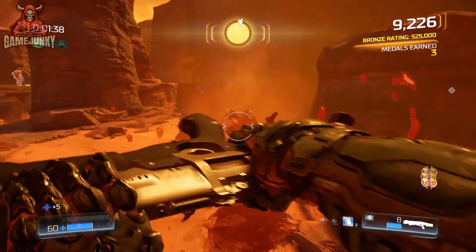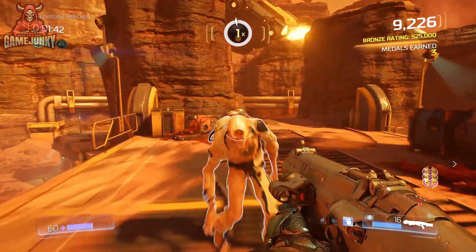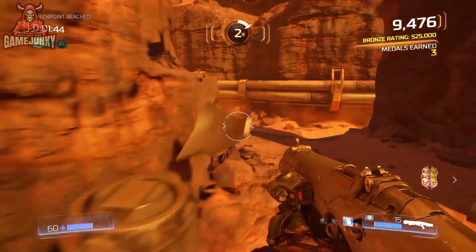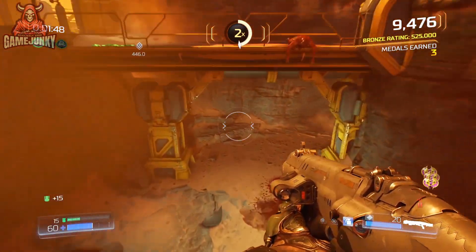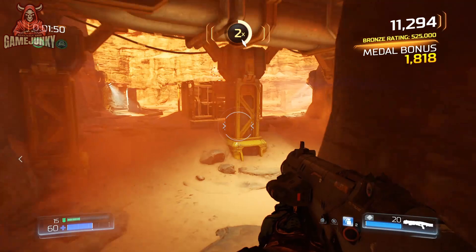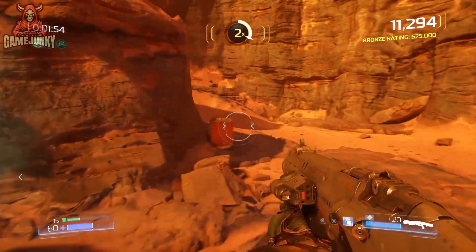Understandably, there was a lot of backlash. In less than 24 hours, Doom Eternal went from having a Steam approval rating of 90 percent down to just 'mixed.' Doom Eternal was being uninstalled en masse, and loads of people were taking to social media to vent their frustrations with the update.